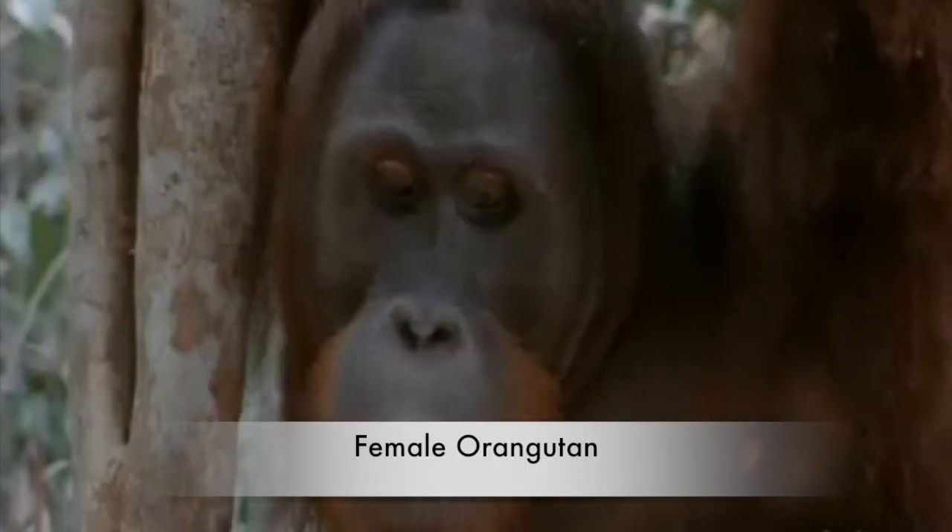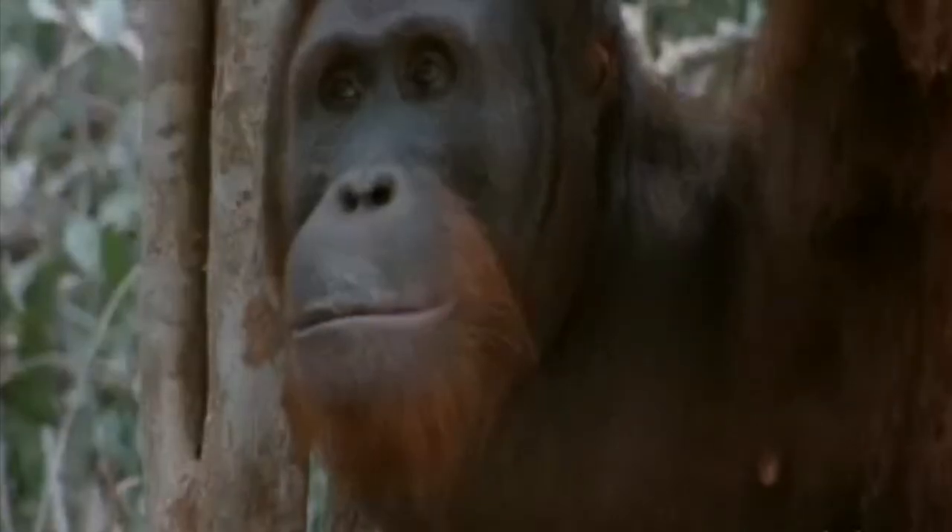This is a female Orangutan. Can you see that she does not have flanges? Just like humans, female Orangutans are usually smaller than male Orangutans.